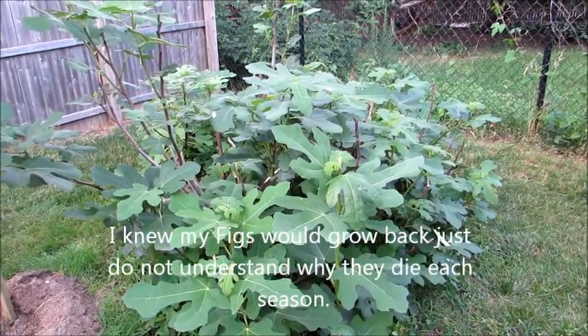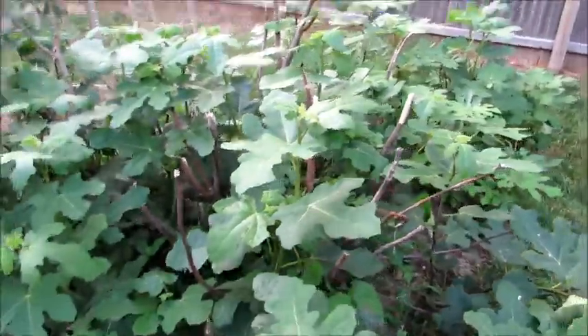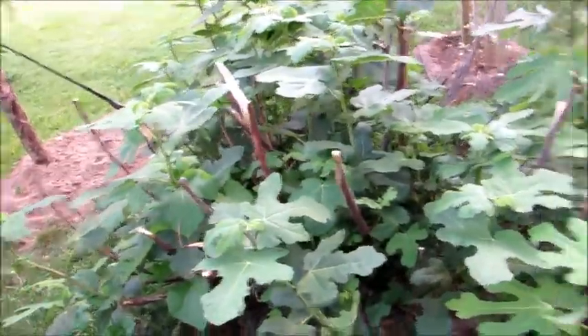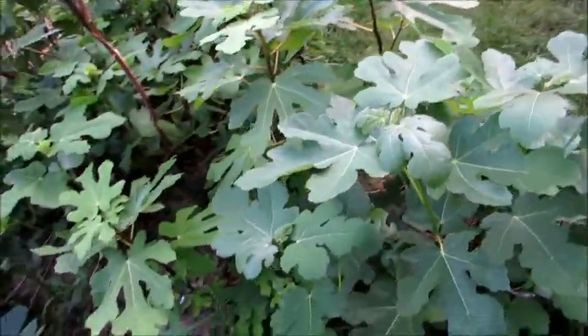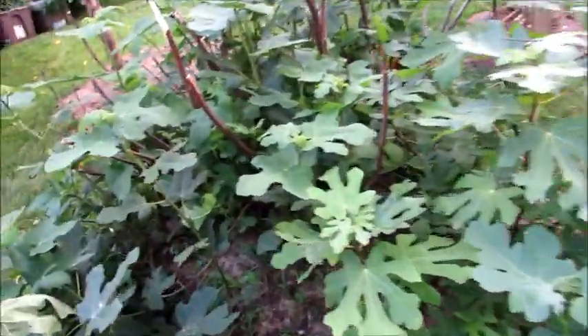Here's an update on the fig tree. As you can see, previously it was just last year's stems — I snapped them off to give them a chance to grow, and most of it did come back. The two new ones I planted really haven't grown any higher, which I'm surprised about, but then again we're only at the beginning of July.